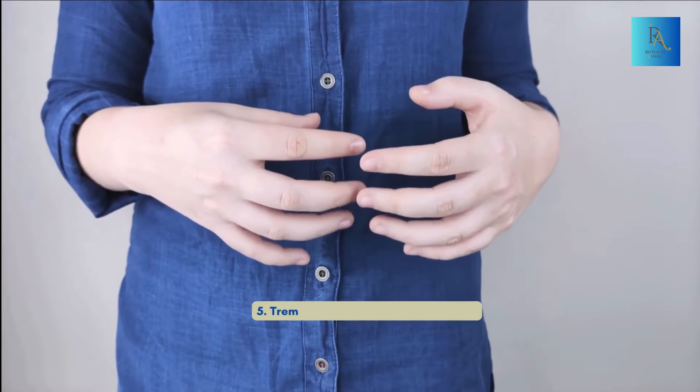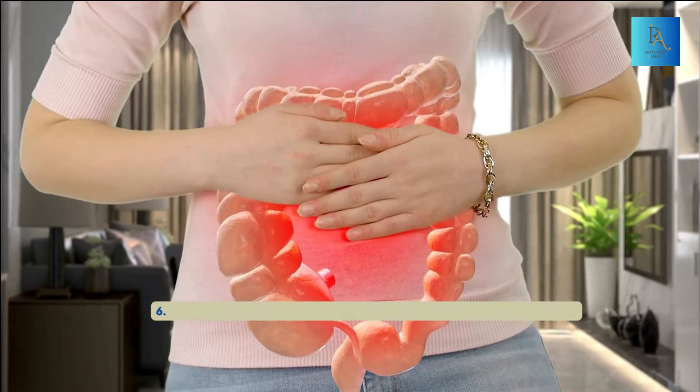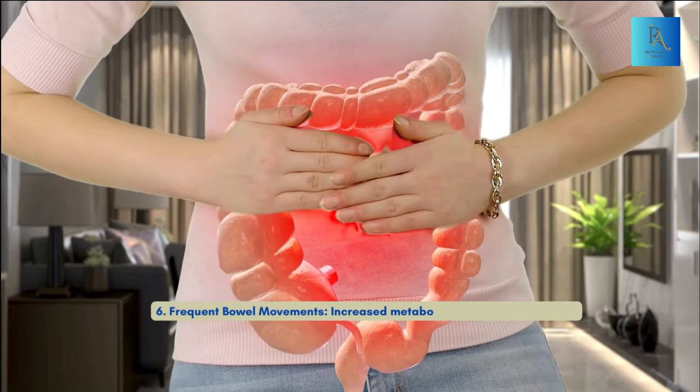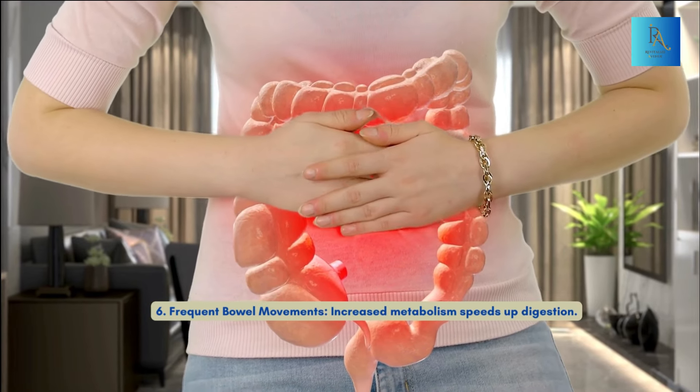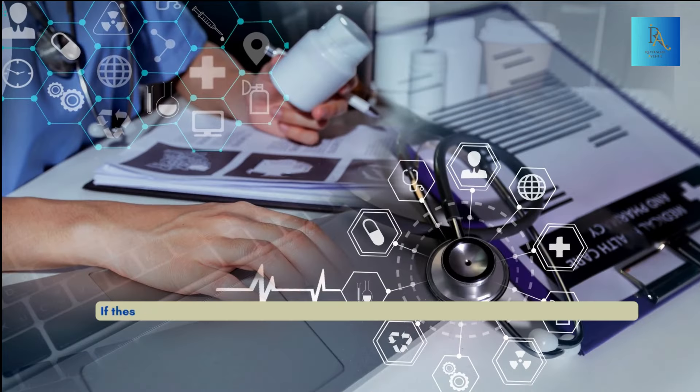Number four: nervousness and irritability — overproduction of thyroid hormones can lead to anxiety and irritability. Number five: tremors — shaking hands and fingers. Number six: frequent bowel movements — increased metabolism speeds up digestion. Number seven: goiter — enlargement of the thyroid gland may occur. If these symptoms sound familiar, consult with your doctor for proper diagnosis and treatment.